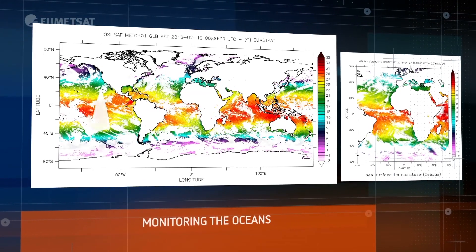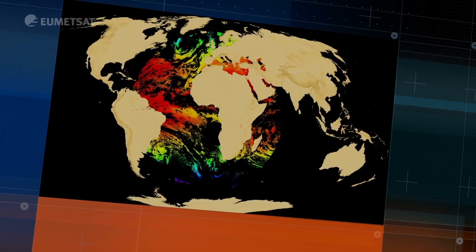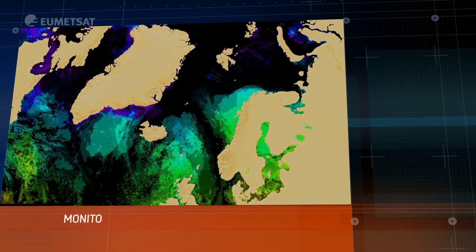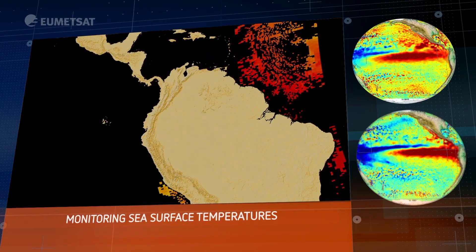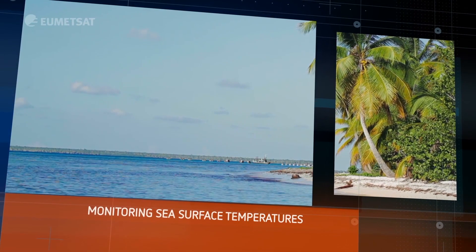Satellite data provides an incredible view of our oceans, and it's also very useful. Sea surface temperature measurements help us to understand weather and climate phenomena like El Niño. This weather phenomenon is responsible for dramatic floods and droughts that affect people's lives and livelihoods.